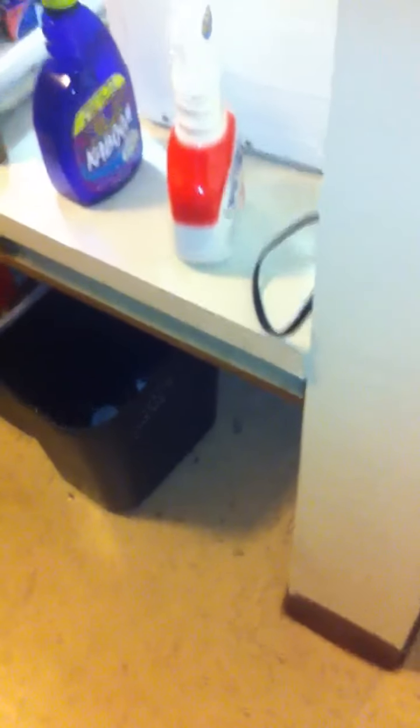I wanted to show you the extent of the infestation, and we're relatively clean people. I had to take out every single one of the drawers, open up every one of the cupboards, remove the refrigerator.